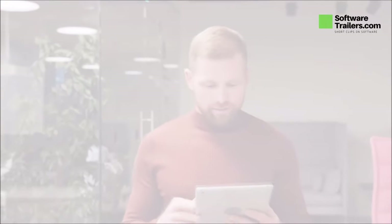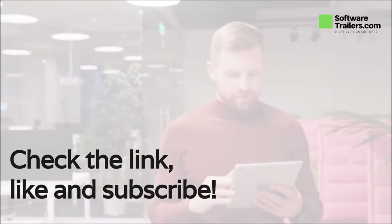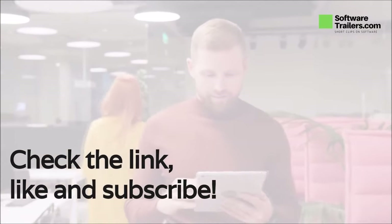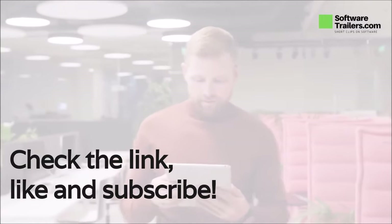If you like what you hear about Help Scout, check out a link to buy their services in the description below. Consider liking this video and subscribing to our channel, and you will be notified of other great videos about software like this one.